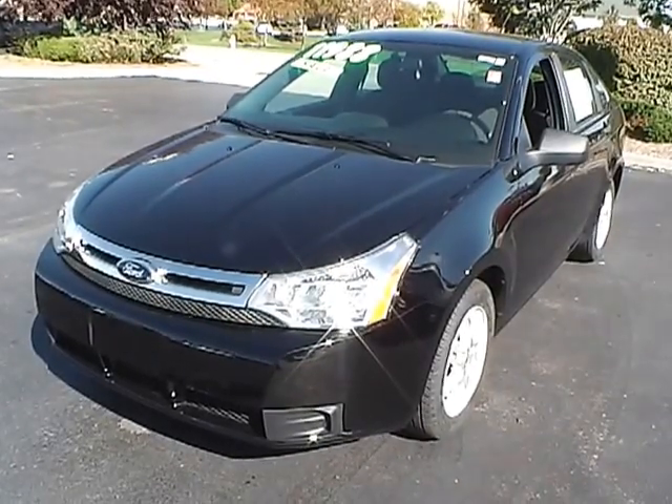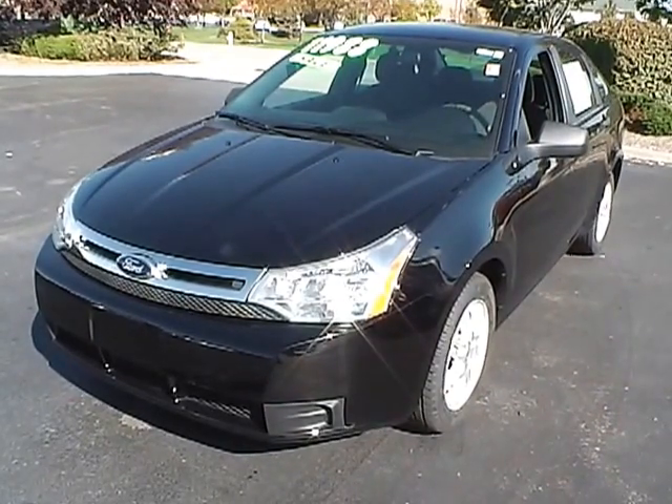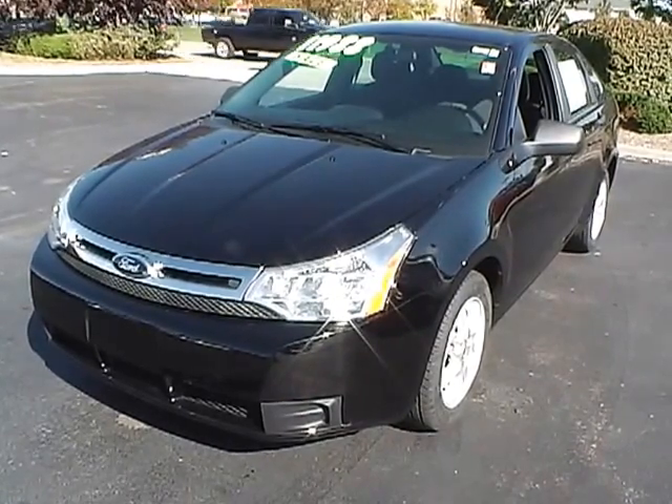Today's video is on a 2010 Ford Focus SE. This vehicle has 44,500 miles and its color is ebony over a black cloth interior.